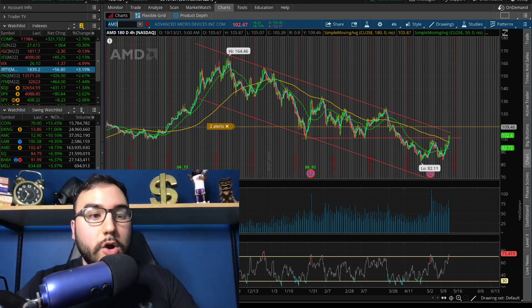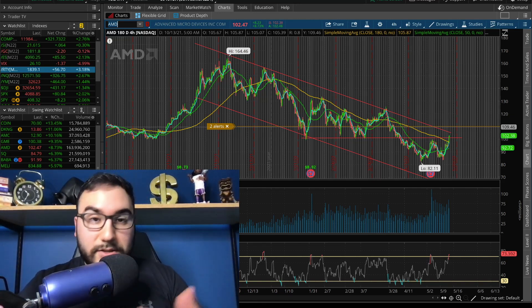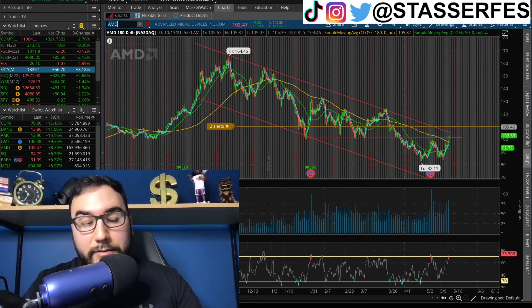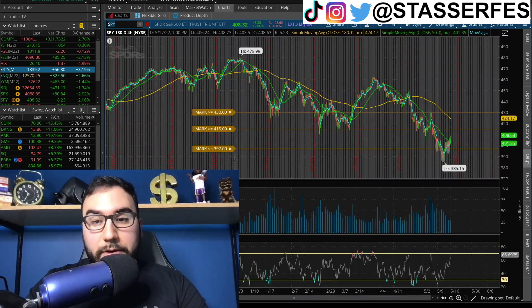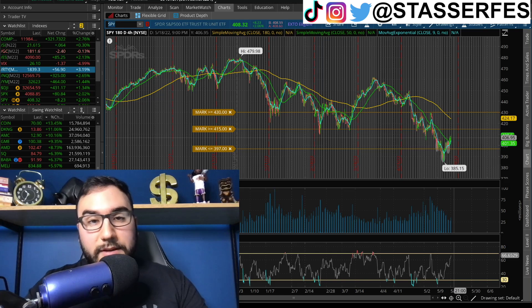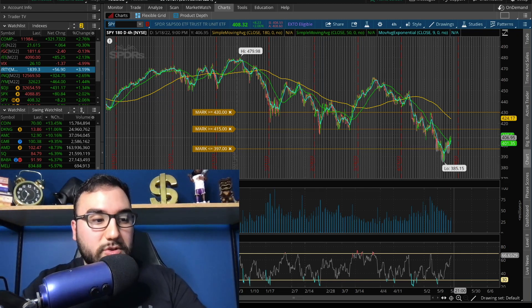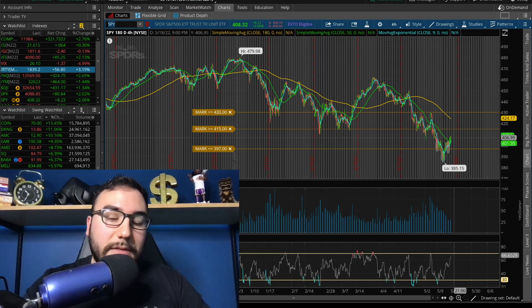Markets are starting to show signs of that short-term rally continuing. The million-dollar question is whether it's going to continue — we've got to wait and see. We are above the 50 moving average on SPY and Triple Q on the four-hour chart, so let's see if we continue that momentum. Let me know your thoughts in the comments, smash that like button and subscribe — we need 35 more subscribers until that 25,000 subscriber milestone.